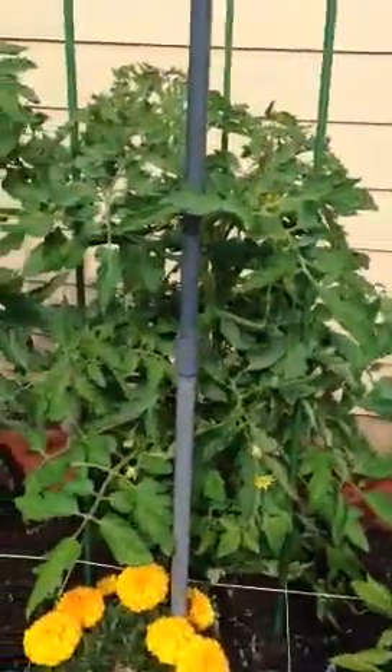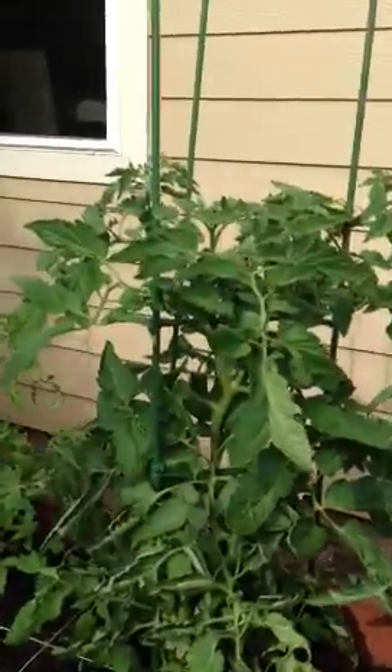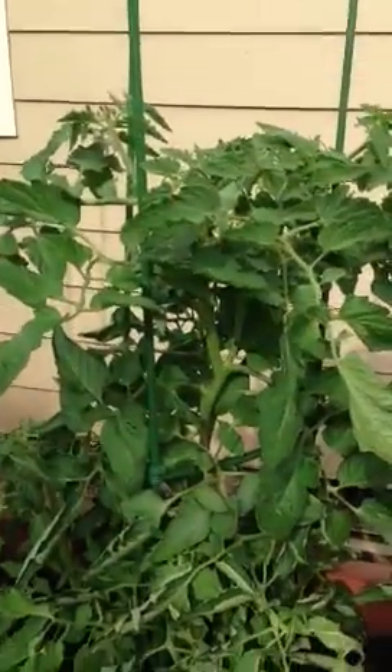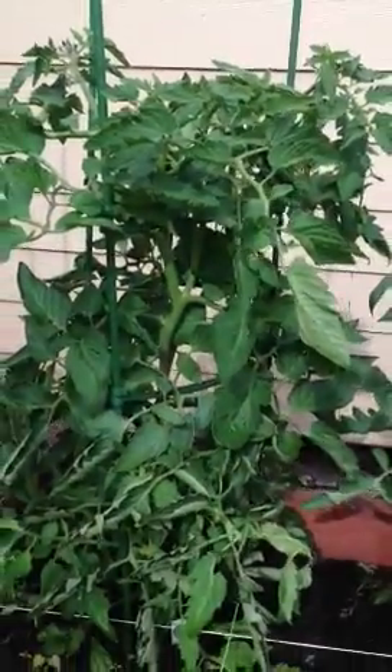More marigolds. The tomato plants are off the hook, doing so well. Just suckered that one over there a little bit. It's Bonnie Bell. I've got some tomatoes already on the back side of it.